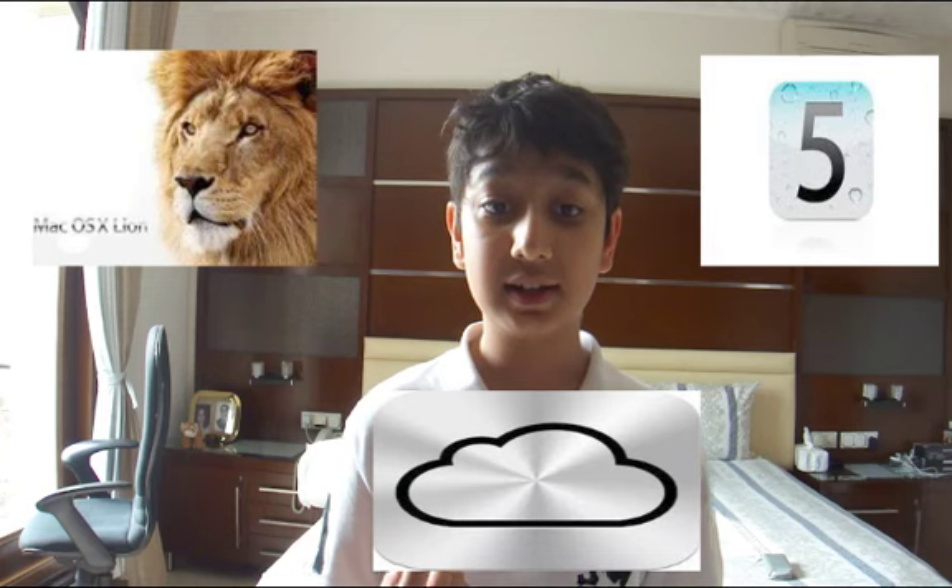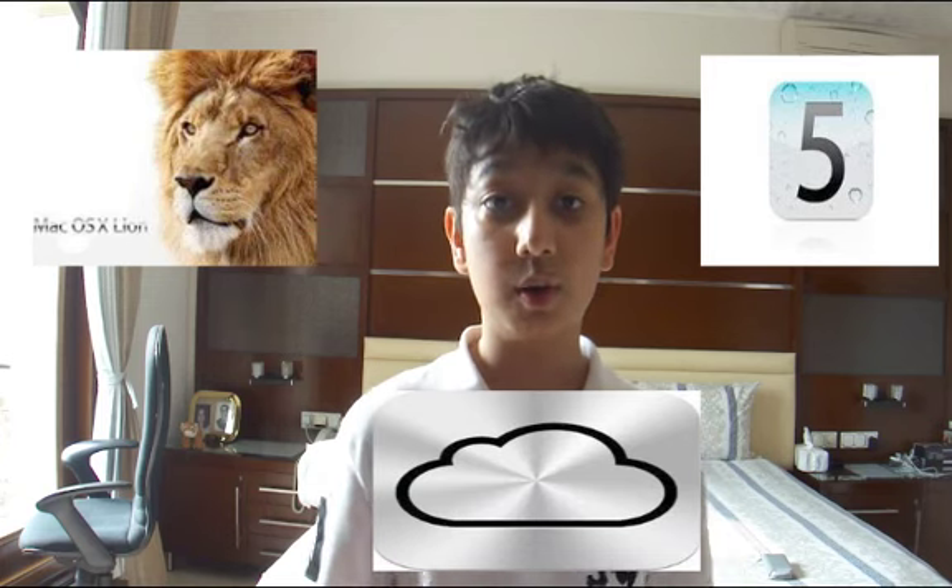Hello guys, Tom with Sim here. As you know, Apple's WWDC Worldwide Developer Conference 2011 just ended a few hours back. I know I'm late, but it started at 12 p.m. in the night. Steve Jobs unveiled three new features: iCloud, iOS 5, and OS Lion. Let's start with iOS 5.